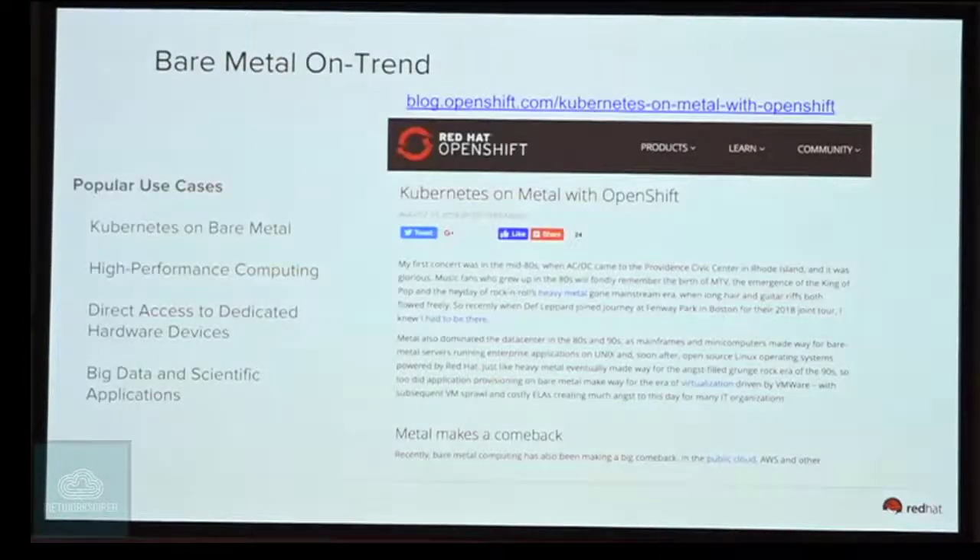I wanted to talk about this blog post from Joe Fernandez, who leads the BU for cloud at Red Hat. It describes in a high level the reasons why bare metal is making a comeback. This year and the previous year, Kubernetes is one of the main use cases driving this adoption.